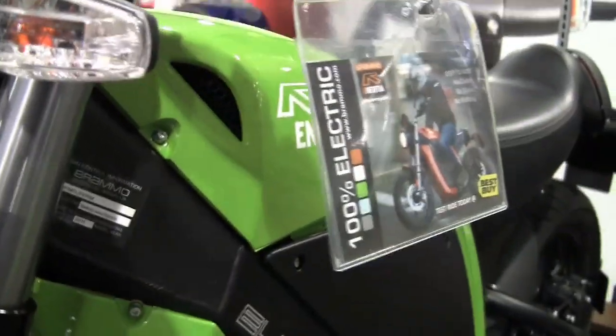I think our timing is ideal coming to market with a product like this — a zero emission green motorcycle. This is ideal for what people are looking for now, especially commuter vehicles in and around the cities and suburbs.